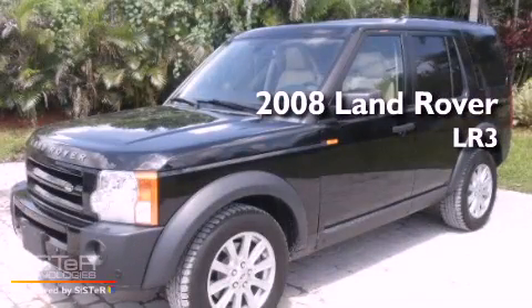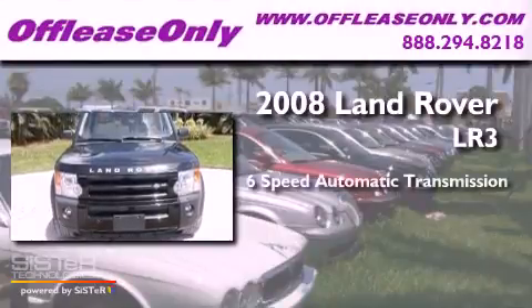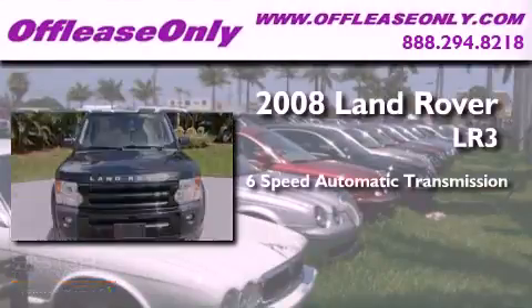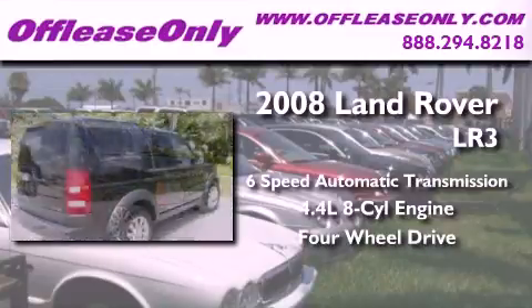This is a 2008 Land Rover LR3. This SUV has a 6-speed automatic transmission, a 4.4-liter V8, and the added capability of 4-wheel drive.